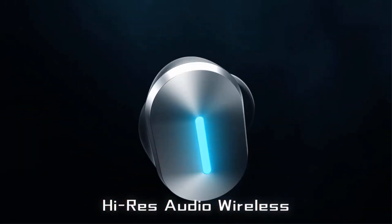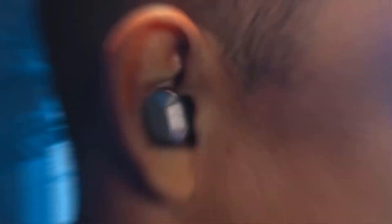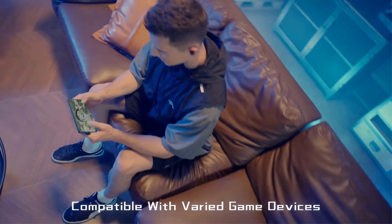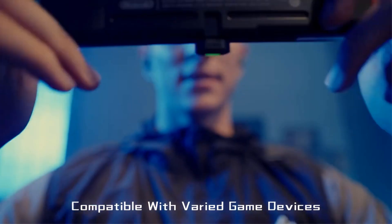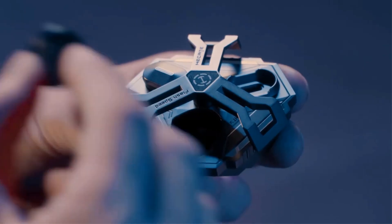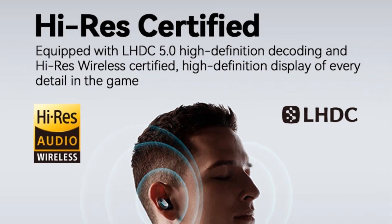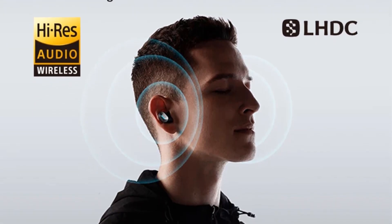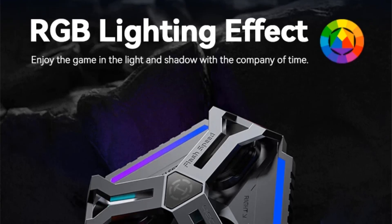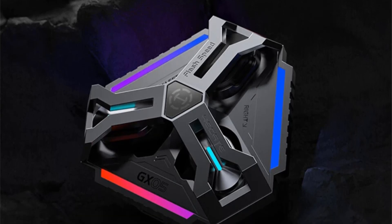The earphones also feature QC2.0 fast charging, ENC dual microphone noise cancellation, and a playtime of approximately 4 to 4.5 hours in different modes. With a frequency response of 20Hz to 40kHz, support for SBC and LHDC 5.0 audio coding, and an IP54 rating for water resistance, the GX05 earphones deliver a high-quality sound experience suitable for both music and gaming. The lightweight design and various control options make them a versatile and convenient choice for users looking for a premium audio accessory.